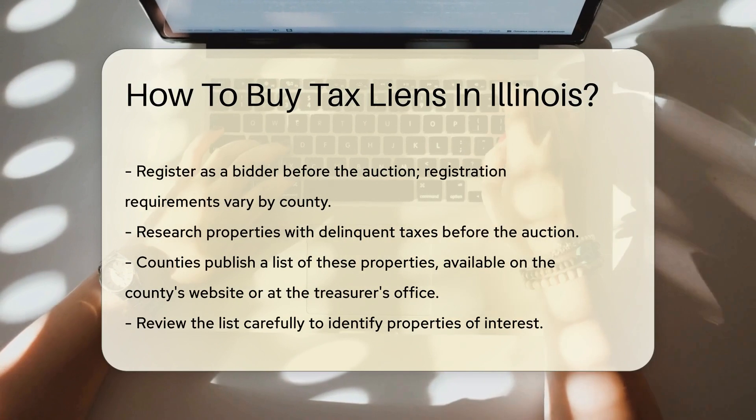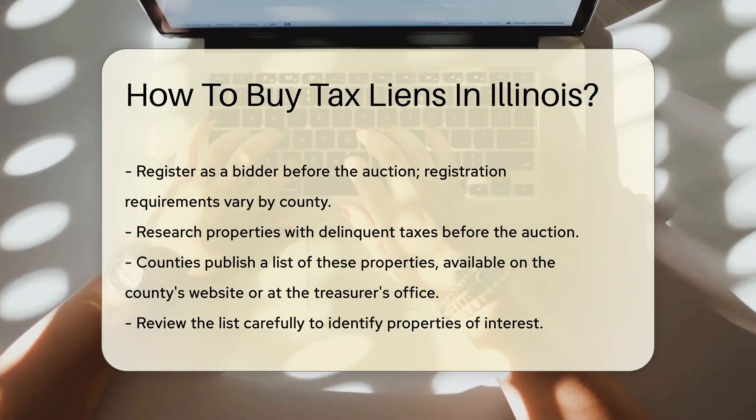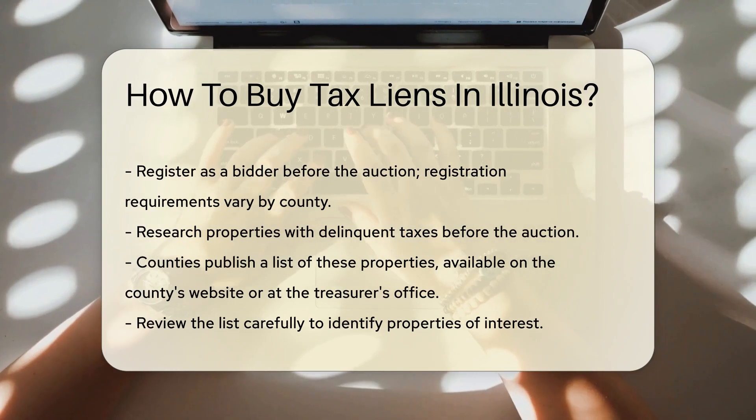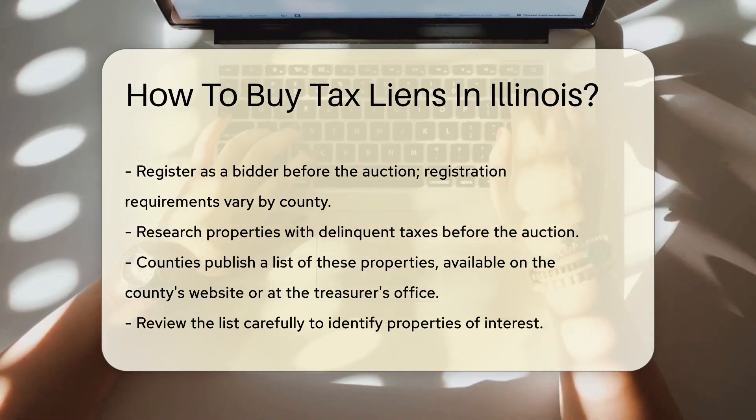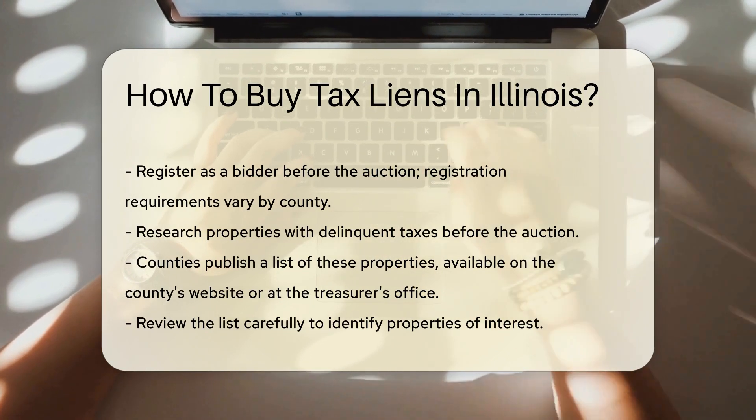Next, research the properties with delinquent taxes. Counties typically publish a list of properties before the auction. This list can be found on the county's website or at the treasurer's office. Review this list carefully to identify properties of interest.